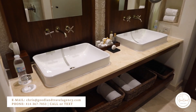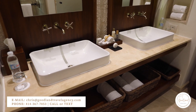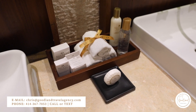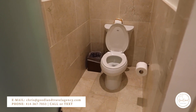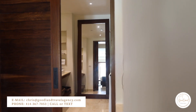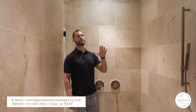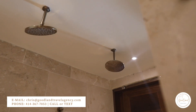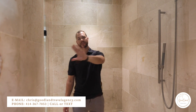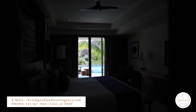Moving over here, let's check out the bathroom. Standard layout with your double sinks, amenities here from Secrets, and a separate room for the toilet. Also got a nice standing mirror, great for getting ready for dinner and nightly entertainment. In here you have two rain shower heads and a shower handle, with a sliding door for privacy. You've got some great views of palm trees outside.